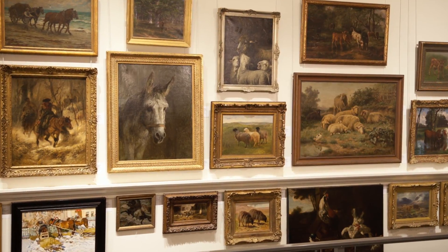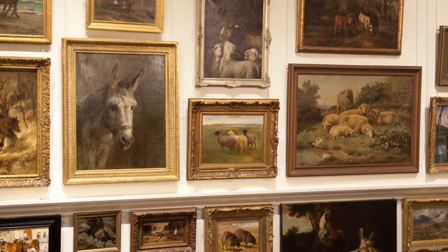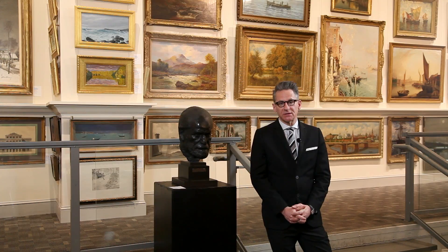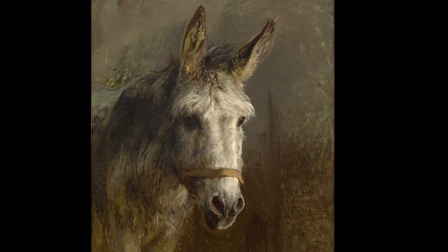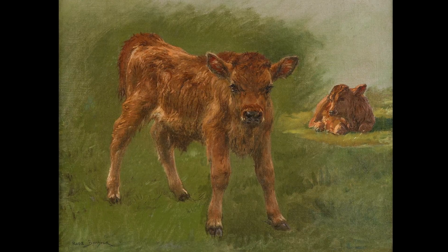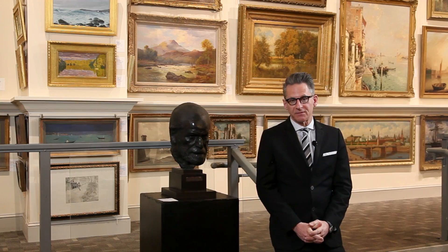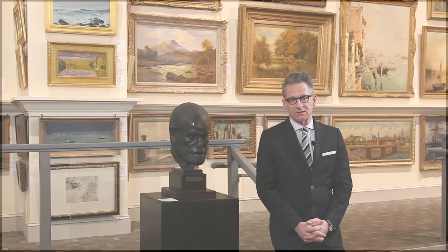Rosa Bonheur is well represented in this auction as well. One of the leading female animal painters of France in the 19th century, her almost humanistic views of animals — including in this auction donkeys, sheep, and cattle — are renowned and always popular with bidders. We're pleased to have this large group of works by Rosa Bonheur, all from a private collection, in the auction on January 26th.